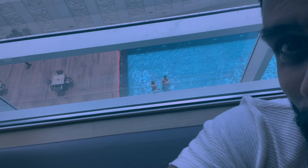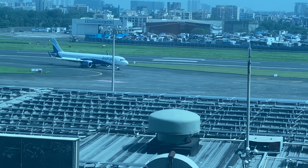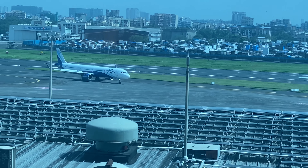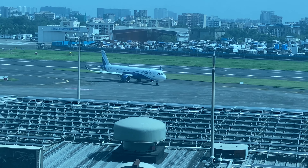We'll be here for about eight to ten hours and then we need to check out - we just wanted to get some rest before we fly internationally. This is the view from our room and you can also see the swimming pool. This is a runway-facing room, so you can see the Indigo plane from here. Let me show you the room as well.